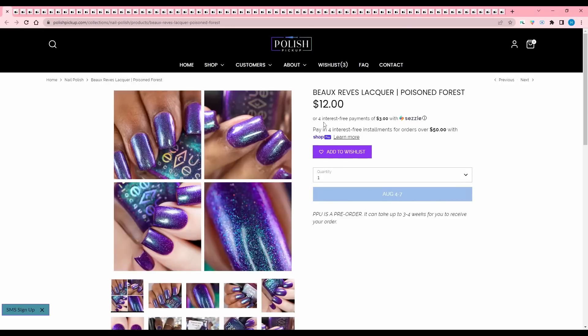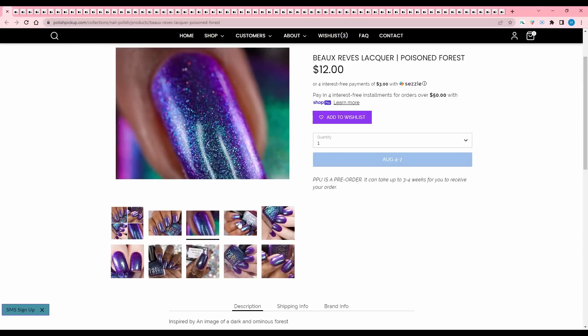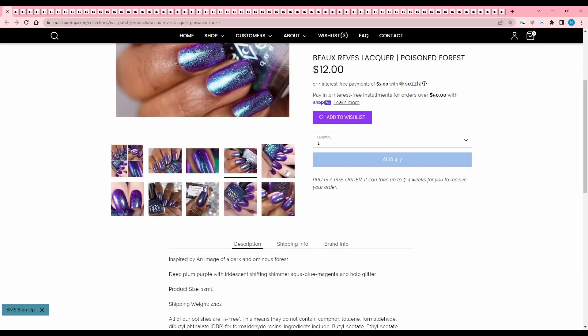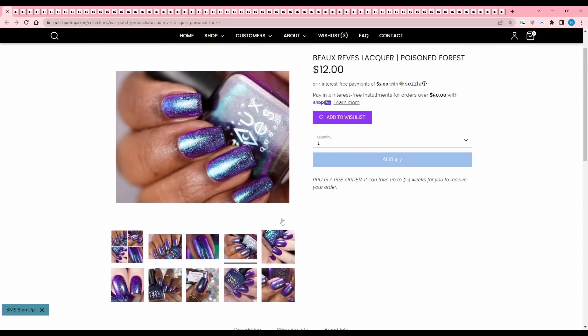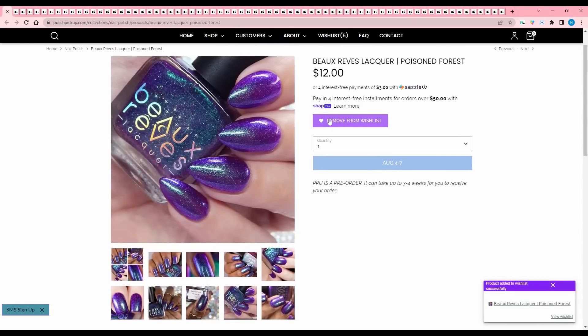Bo Rubs Lacquer Poison Forest. This brand is — I would call it new, but not new — it's from one of the makers of Fair Maiden. This is very pretty. It is inspired by an image of a dark and ominous forest. It is a deep plum purple with iridescent shifting shimmer and aqua blue magenta and hollow glitter. I really like this, so I'm going to add that to my wish list.